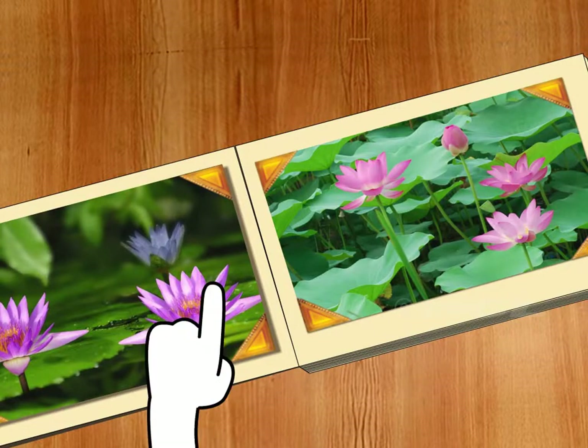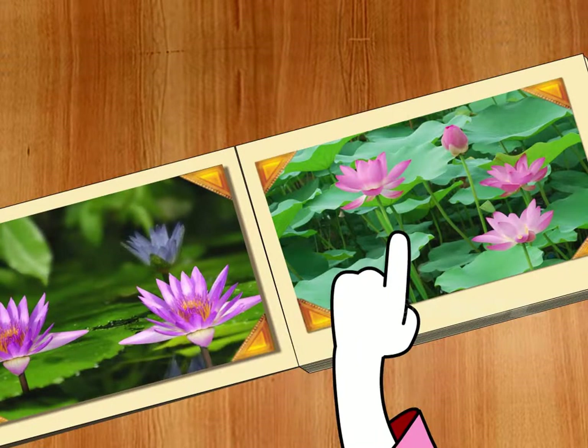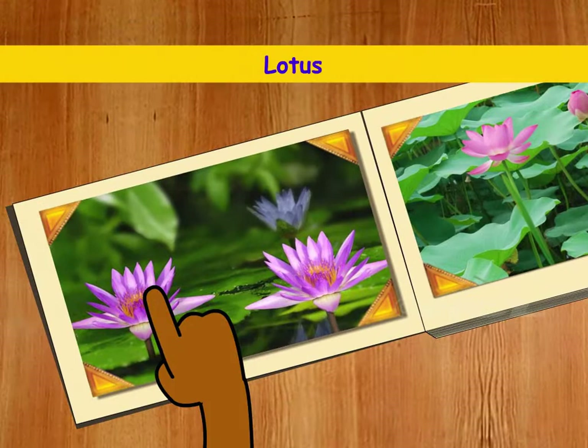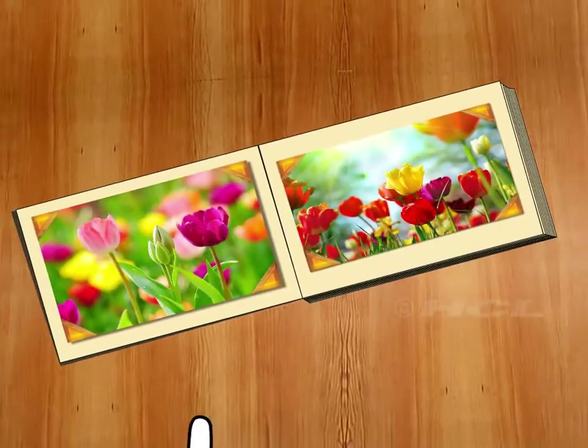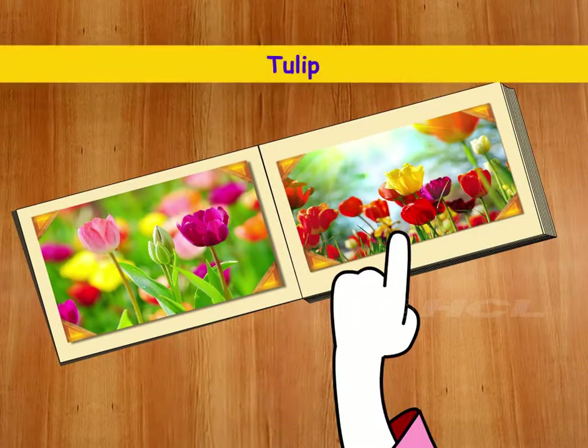Hey, these flowers are growing in a pond. They are lotus flowers. I know this flower's name — these cup-shaped flowers are tulips.